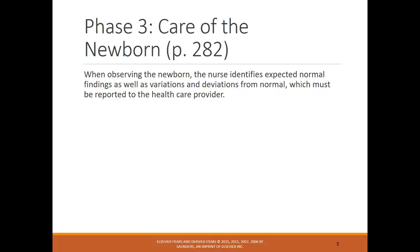When observing the newborn, the nurse identifies expected normal findings, and also needs to keep in the back of their head what can go wrong and what is abnormal. Anything that's abnormal with an infant needs to be reported to the healthcare provider or the RN, depending on the situation.